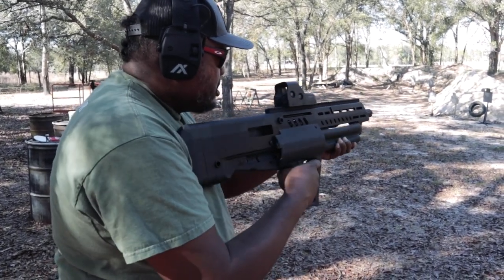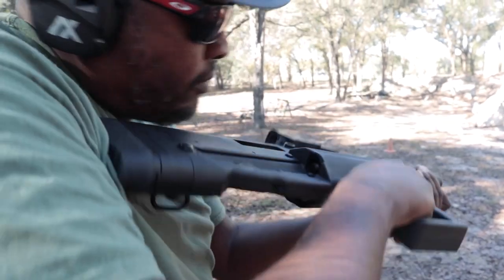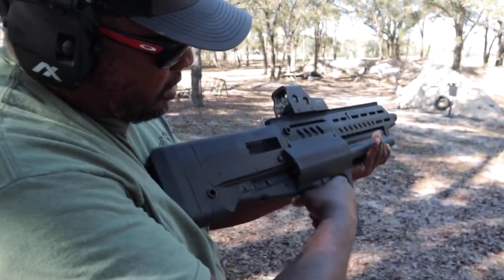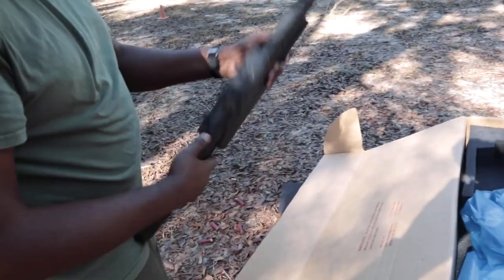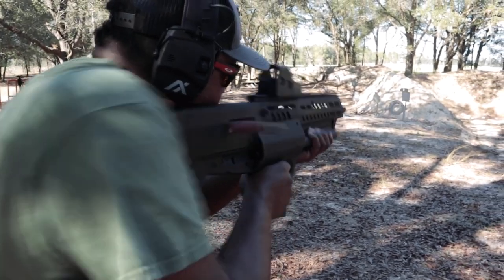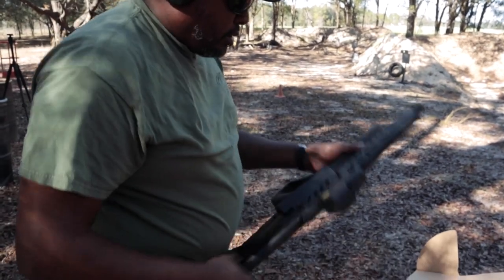There we go — push that forward, go to the next one, loads. Got something jammed. Pull back on the charging handle — it's on the left side — let it go. There we go. You can rotate in any direction. It didn't load because of the same thing as before. There we go — seems like that's it.